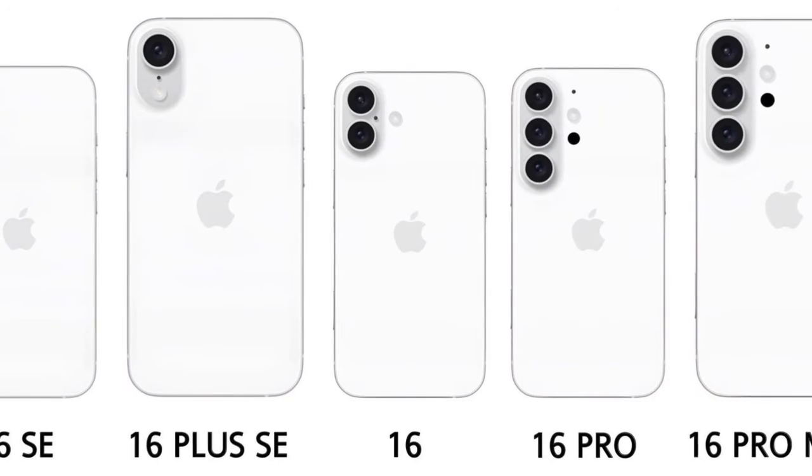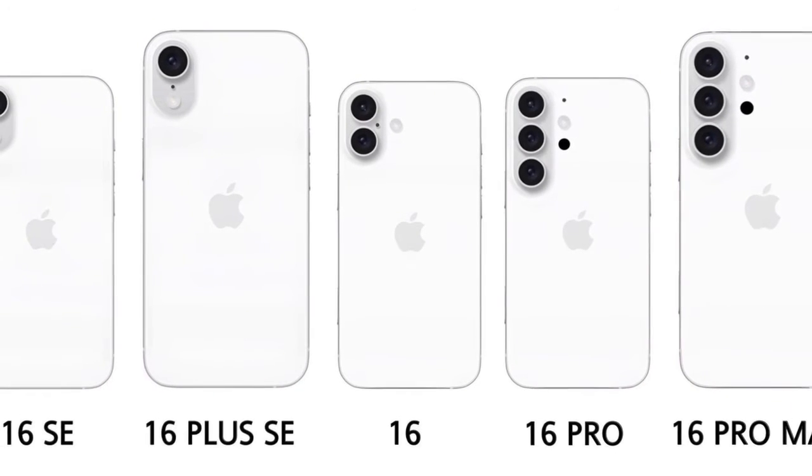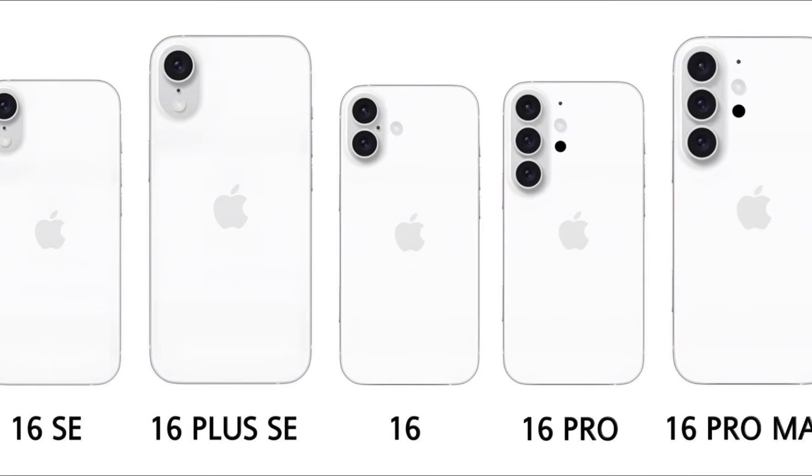iPhone 16: Positioned in the mid-range market, rumored to offer a 120 Hz display, dual-camera system, and improved battery life, with enhancements in user experience compared to the SE models.